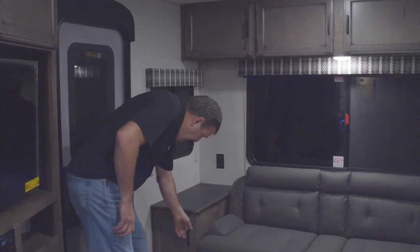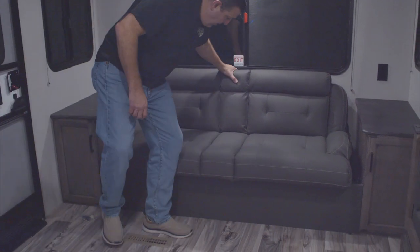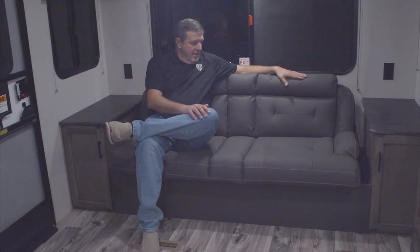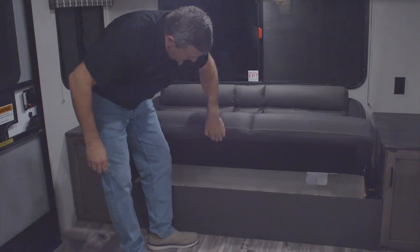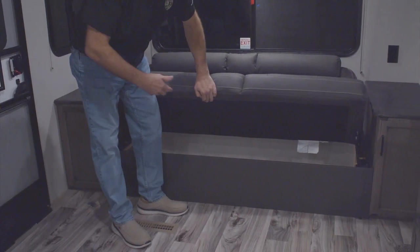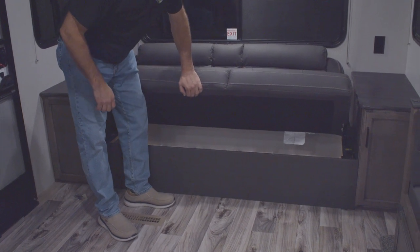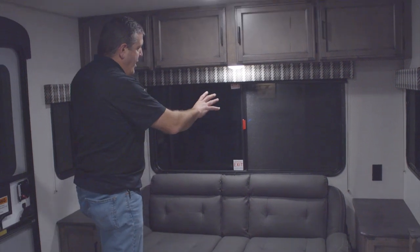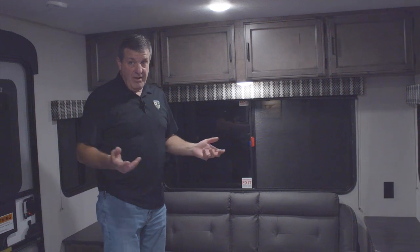Let's start in the back — you have storage on both sides of the jackknife sofa. The jackknife sofa is very comfy, trust me, I'm sitting on it right now. What I like about a jackknife sofa especially in a smaller layout is all the storage you get underneath — all usable space. You just flip this up and have access to whatever you need. It's surrounded by windows on the back and both sides, and all the windows in this unit open.